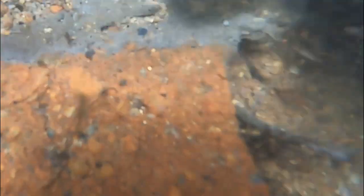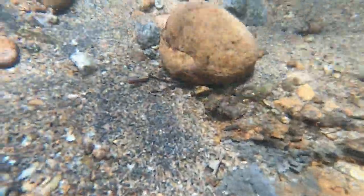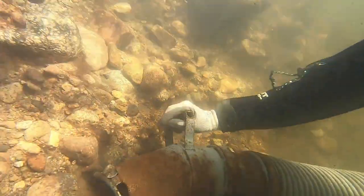Here you can see a nice little flake of gold sitting right on top of this false bedrock clay layer, along with all these heavies and black sands. It's just amazing. We're going to dredge it all up.